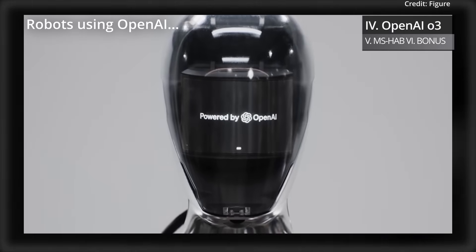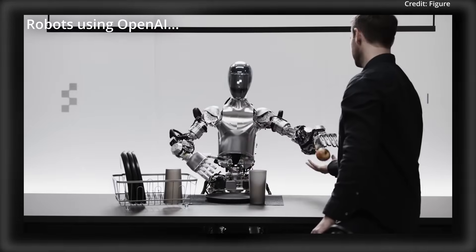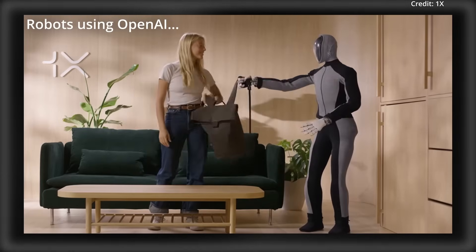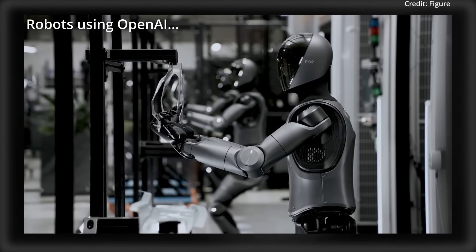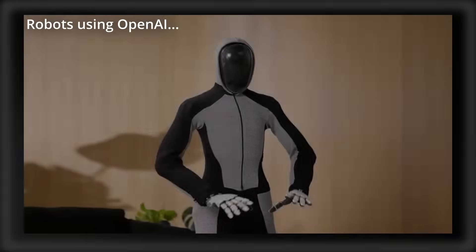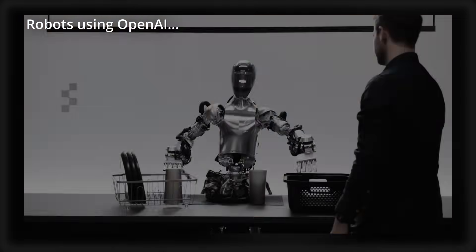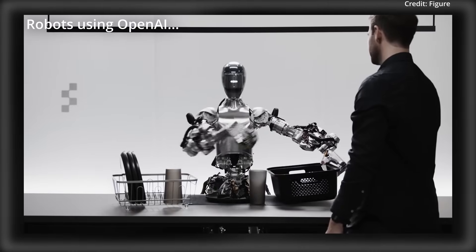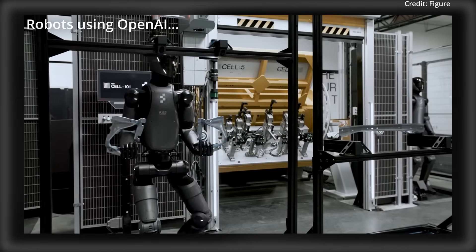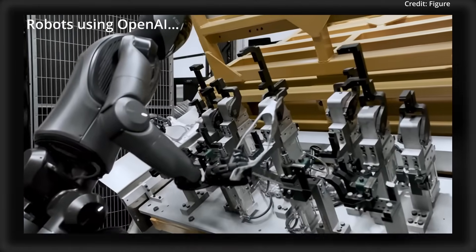OpenAI just announced its newest O3 reasoning model as this year's frontier problem-solving AI with several new abilities. Unlike GPT-4, which relied on reinforcement learning from human feedback, the new O3 model uses a goal-driven RL approach, enabling it to perform well in tasks where solutions are clearly defined, such as mathematics and programming. O3 can learn through specific objectives, then refine its strategies over time to construct logical pathways to reach correct solutions, achieving exceptional performance in both coding and mathematical benchmarks where outputs can be directly verified as either right or wrong.